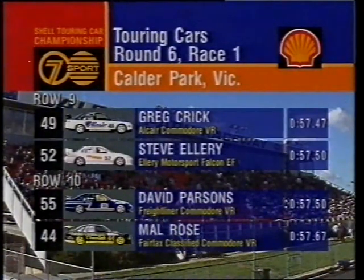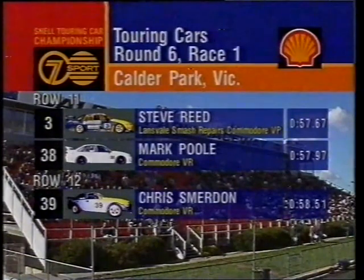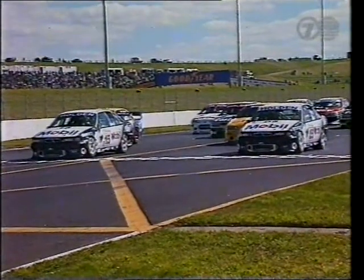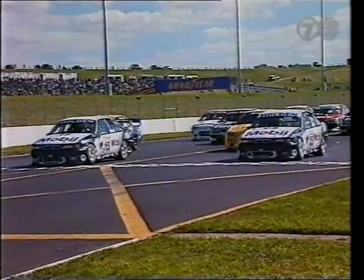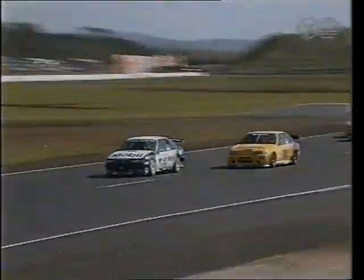Out of row nine, Greg Crick and Stephen Ellery. Row ten, David Parsons and Mal Rose. The eleventh row, Steve Reid and Mark Poole. And at the rear of the grid, Chris Smerton. Seconds away now from the start of round six, Shell Australian Touring Car Championship for 1996. A Holden Racing Team all on the front row, two Shell Fords on the second row. Lowndes has done it again — absolute bullet start off pole position. But John Bowe has made an equally brilliant start off the second row, muscling up alongside the HRT Commodore as they fly down toward turn one. Big pack of V8s screaming down here to Repco Corner for the first time.